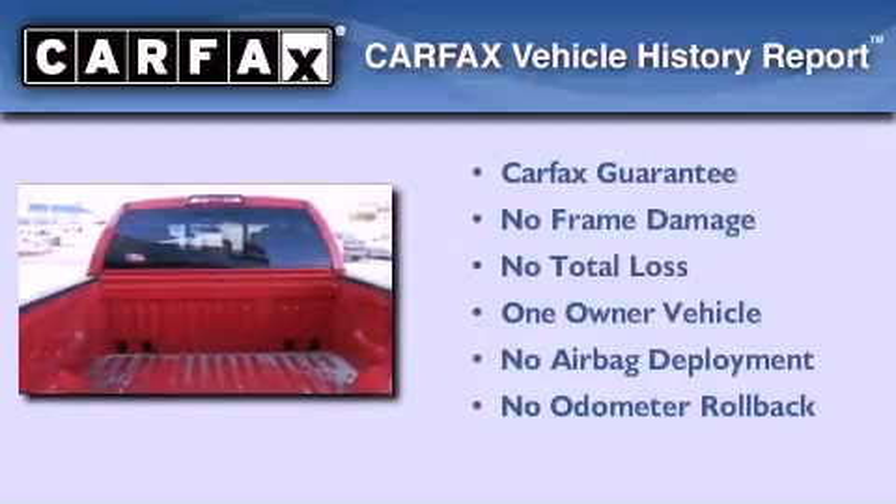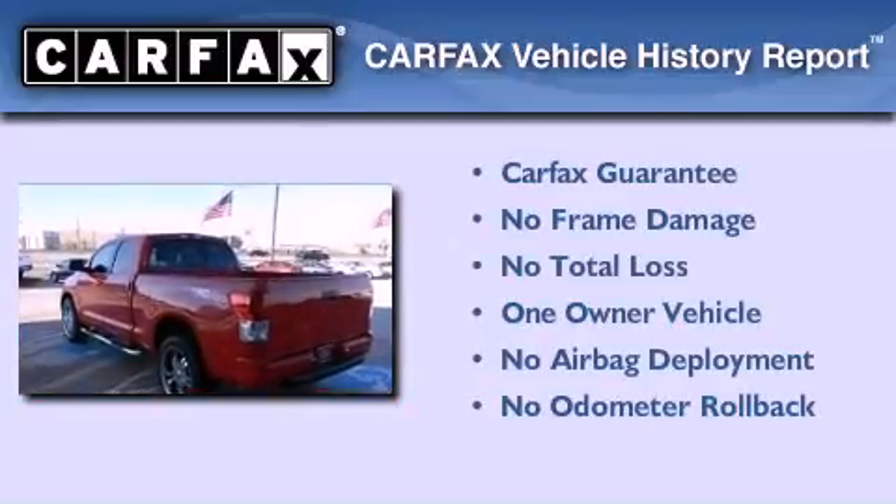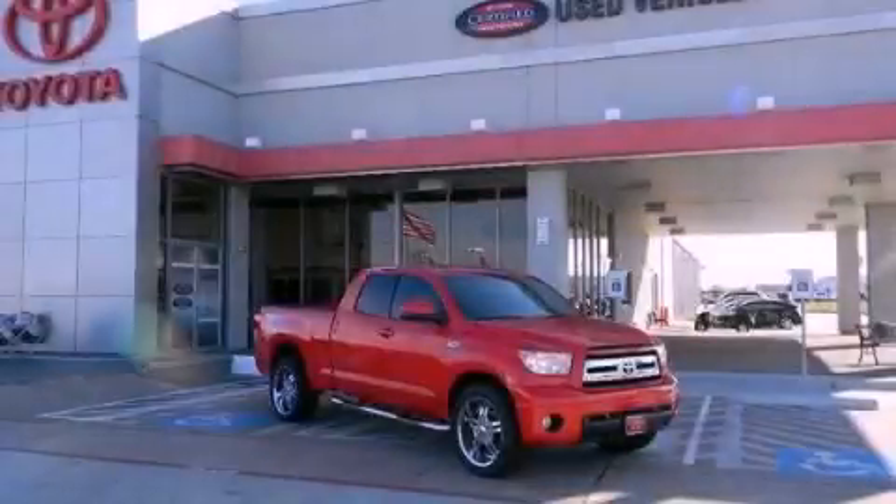This truck also has had only one owner and it qualifies for the Carfax buy-back guarantee. Call or visit us right now and arrange your test drive today.